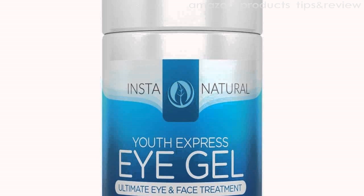It will help you tackle dark circles, eye bags, crow's feet, fine lines, sagginess, and puffiness so you can obtain a healthy and radiant appearance.